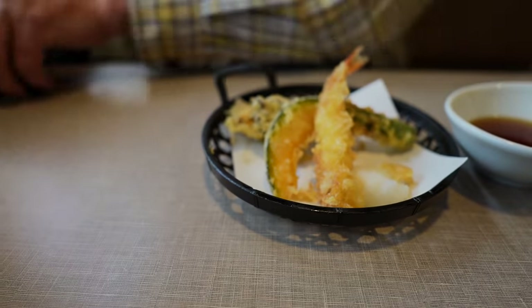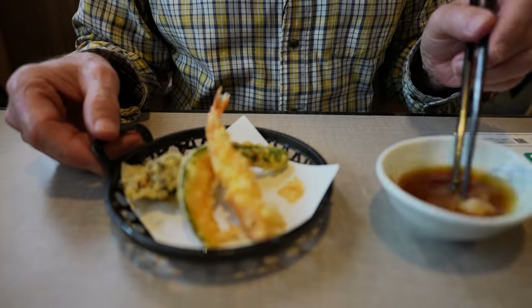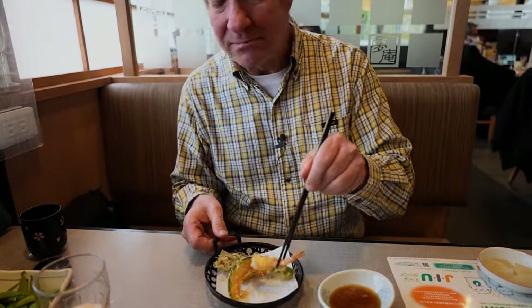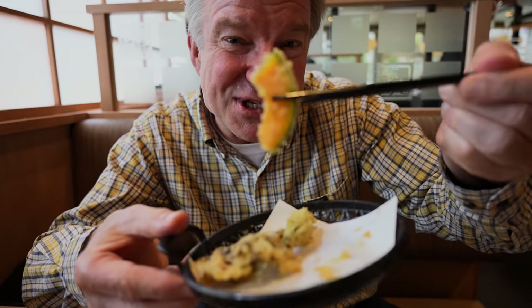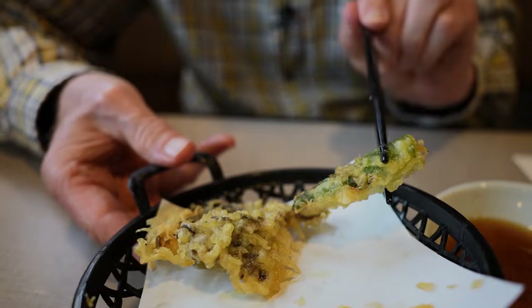The next course is the tempura course - looking fabulous. Put the daikon radish into the sauce and we'll start out with the shrimp. That's a rich sauce. Nice flaky tempura, got some nice crunch to it, as tempura should. Thinly sliced squash or pumpkin. What do we have here? Okra, I think.